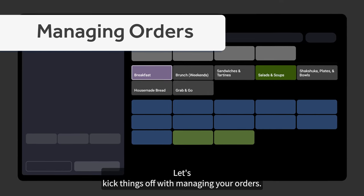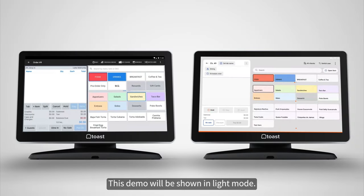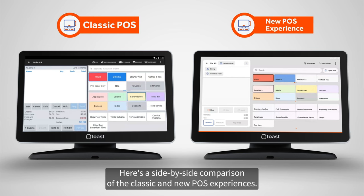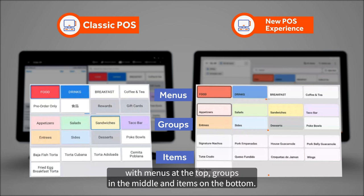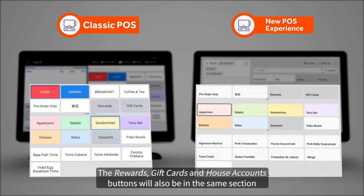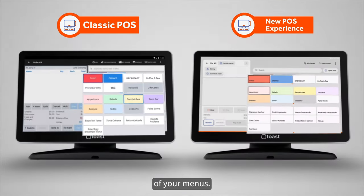Let's kick things off with managing your orders. This demo will be shown in light mode. Here's a side-by-side comparison of the classic and new POS experiences. Your menus, groups, and items will appear just like you're used to on the right side of your screen, with menus at the top, groups in the middle, and items on the bottom. The rewards, gift cards, and house accounts buttons will also be in the same section of your menus.